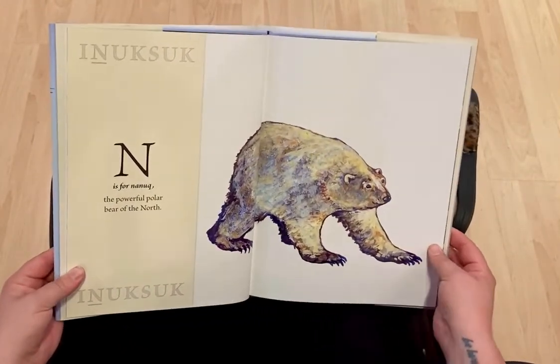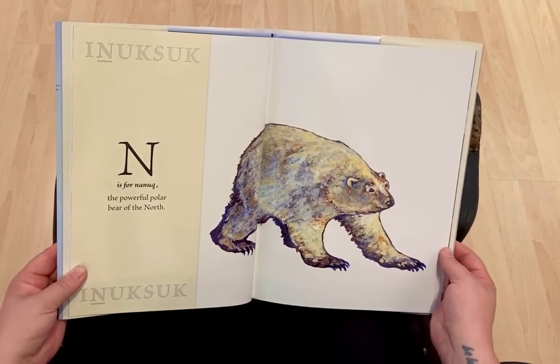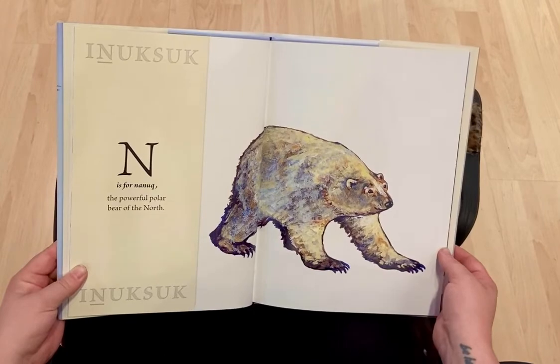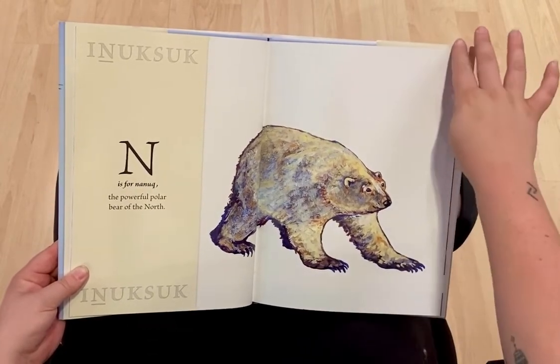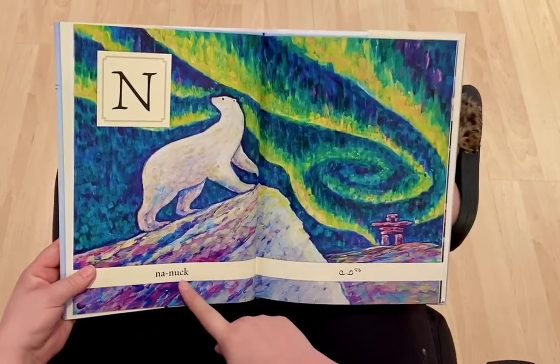N is for Nanuk, the powerful polar bear of the north. Nanuk.